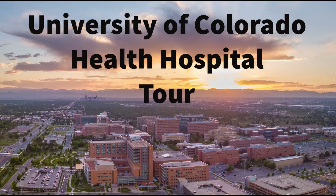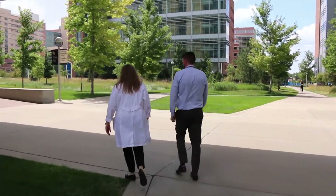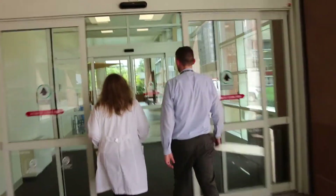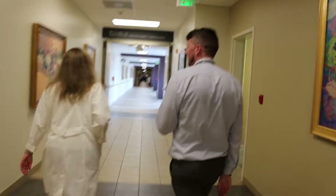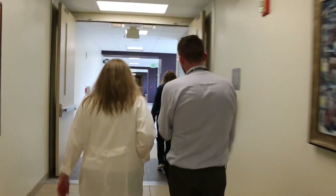The University of Colorado Health Hospital on Anschutz Medical Campus is a nationally ranked hospital and part of the largest academic health center in the Rocky Mountain region. Inside UC Health Hospital, you'd expect to see doctors, nurses, and technicians, but what may surprise you is the number of pharmacists who work in critical areas throughout the hospital.